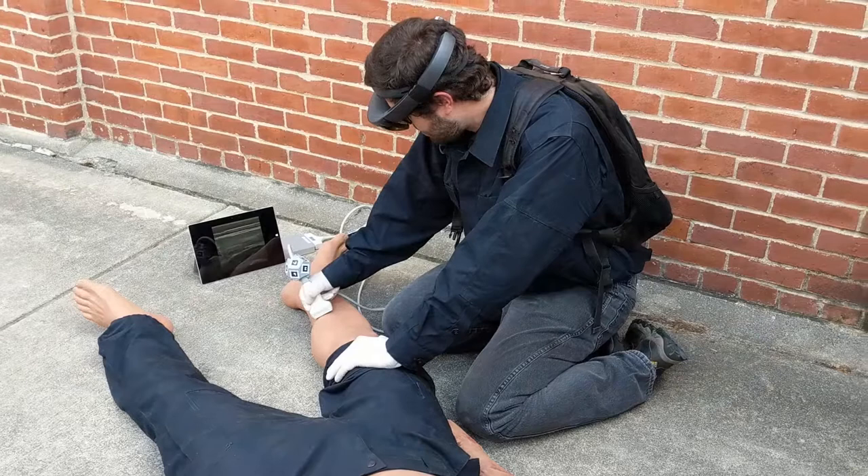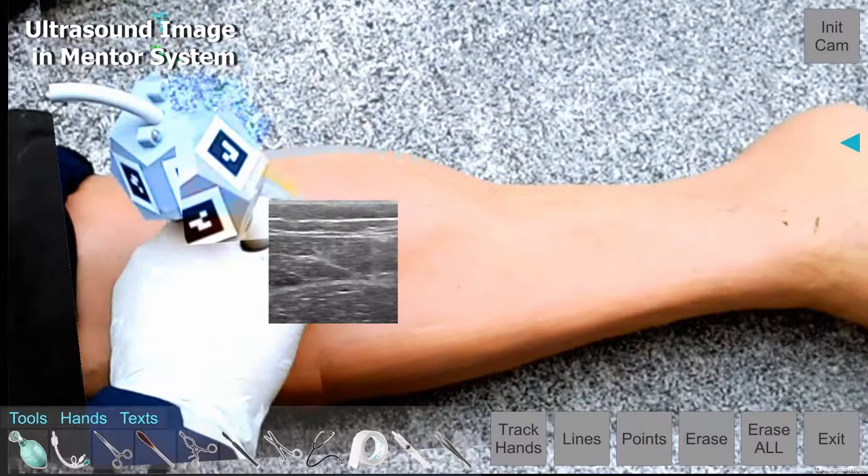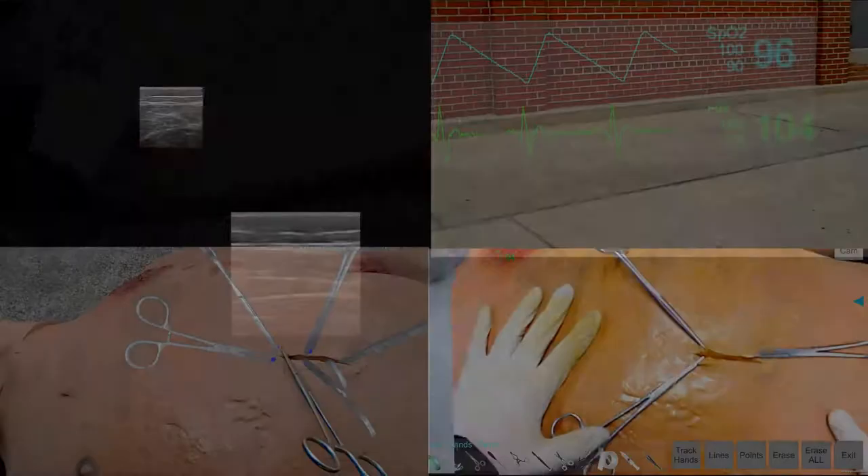As an additional feature, an ultrasound device can be used to provide the remote mentor with a view of the patient's internal structures. The position of the ultrasound probe is tracked by the head-mounted display, which allows the image of the ultrasound to be visualized by the mentor at the correct position relative to the patient's body.